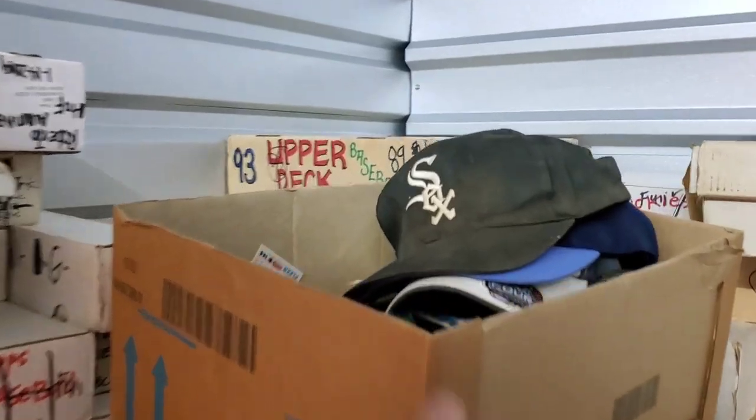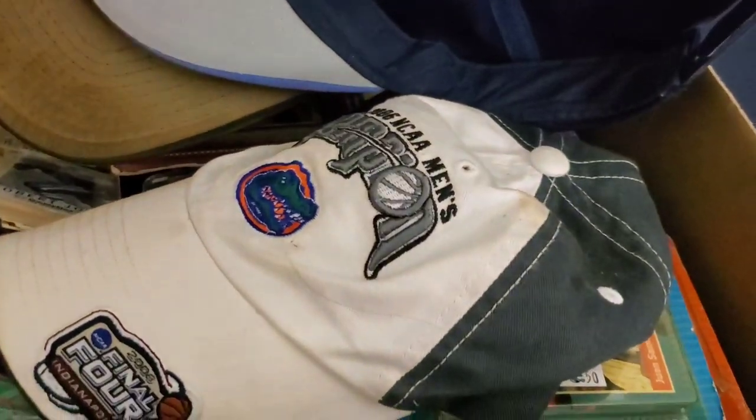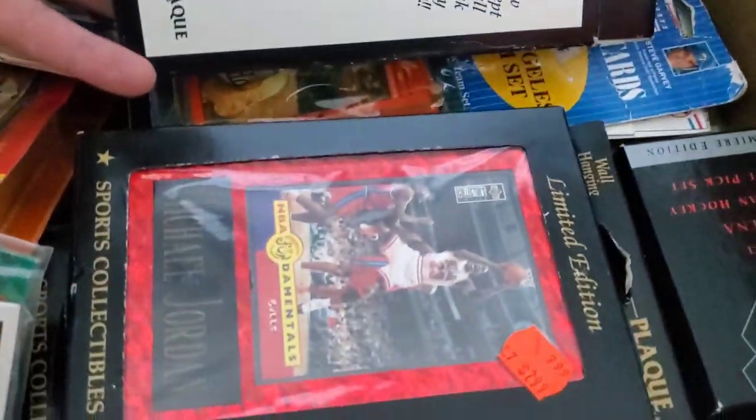Just a crazy, crazy amount of stuff. Look at this — sometimes I forget what's in here. There's Jordan — just insane.